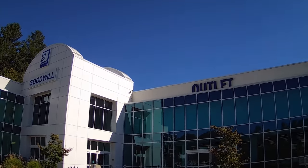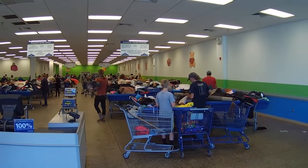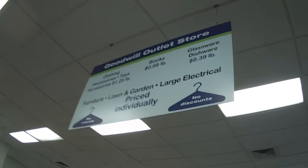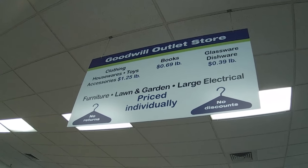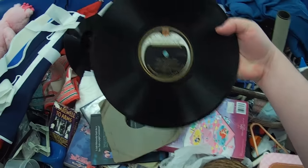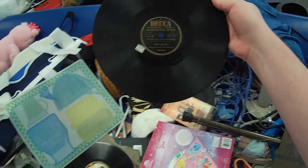On to the Goodwill Outlet Center. I haven't been here in a while, figured it was time. In case you're not aware, this is a place where they just toss a bunch of stuff that was rejected from other stores, put them in big blue bins, and you pay by the pound for most of it. It's mostly just full of junk — old records and things that people don't want. Just trash. But you occasionally find some interesting stuff as well.